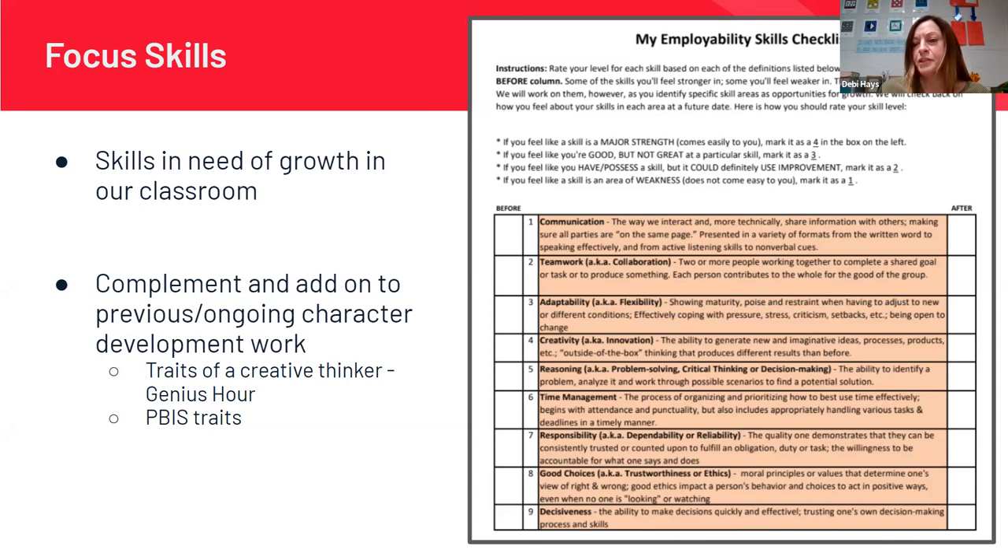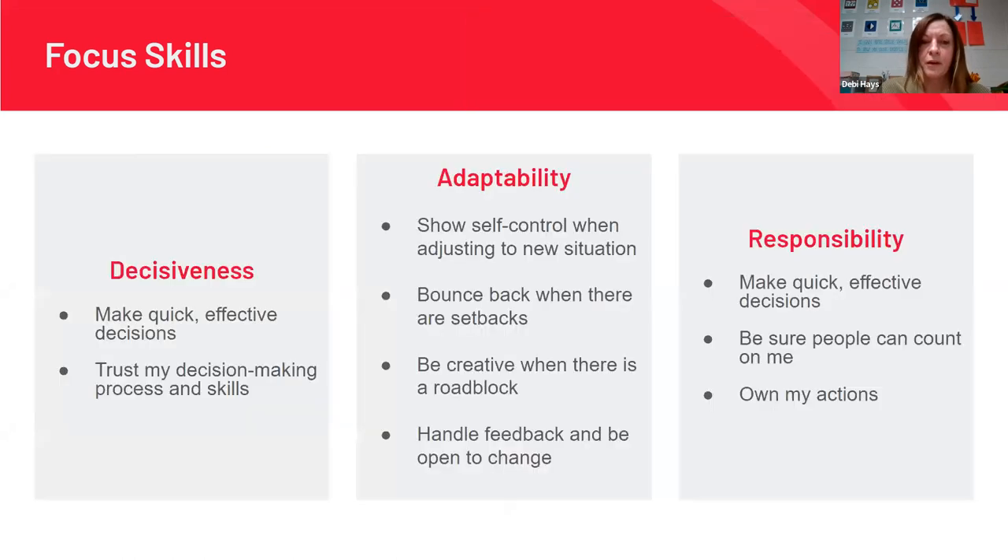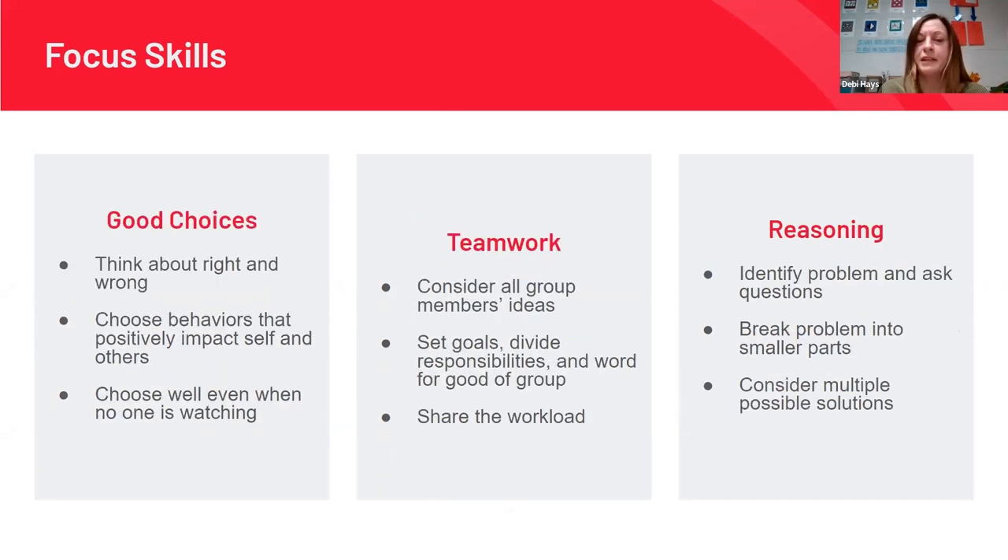For our PBS traits we have POWER — positive, on target, willing, engaged, and respectful — and a lot of these traits partnered up with those. We ended up with six traits: decisiveness, adaptability, responsibility, good choices, teamwork, and reasoning.